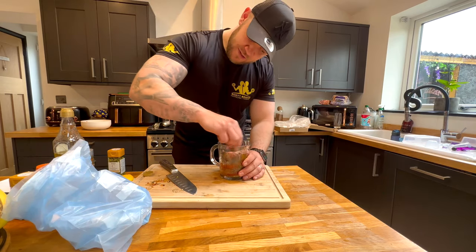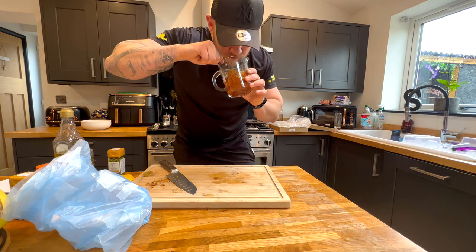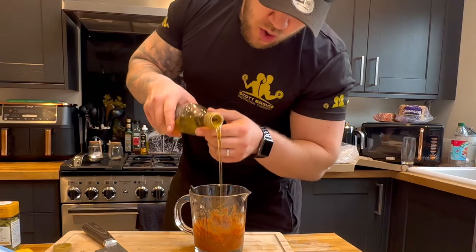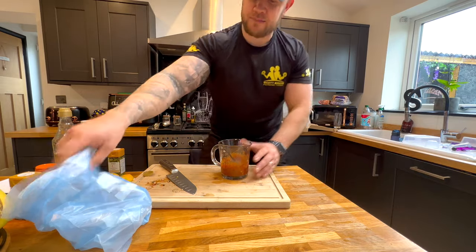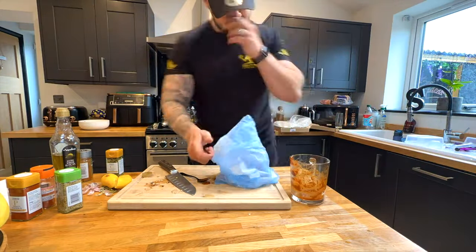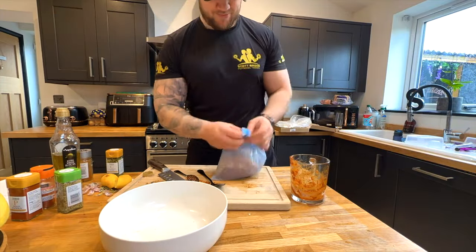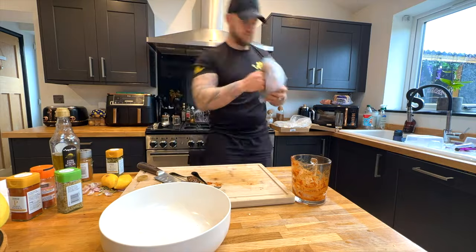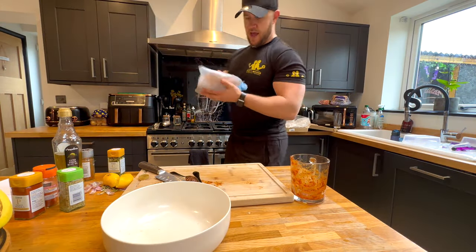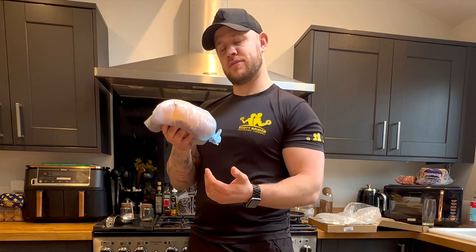Marination drama's over. Time to give it a good whisk. Look at this beauty! A bit more oil — I'm going to be on a diet, whatever. Sandwich bag coming in, chicken in, let's party! And that is my chicken marinated. It's going to lay nicely in the fridge for 24 hours until I come back and meet it tomorrow morning. Time to clean all this up.